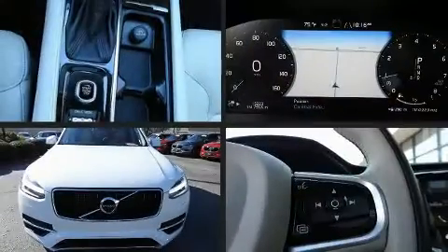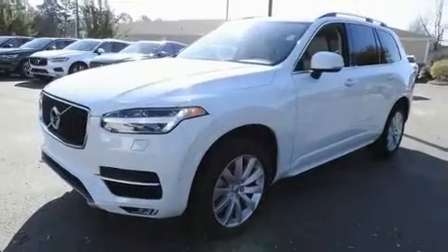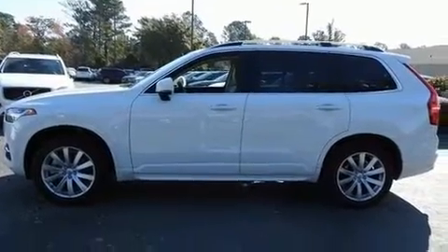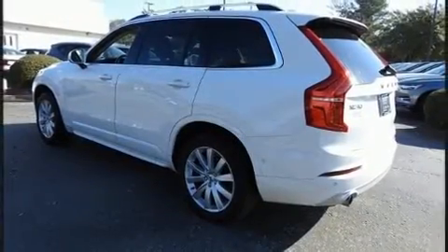Discerning drivers will appreciate the 2018 Volvo XC90. With just over 15,000 miles on the odometer, this four-door sport utility vehicle prioritizes comfort, safety, and convenience. It features an automatic transmission, front-wheel drive, and a two-liter four-cylinder engine.